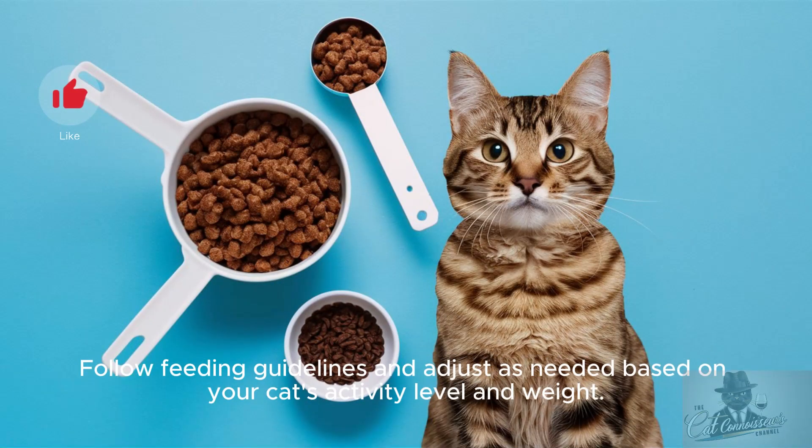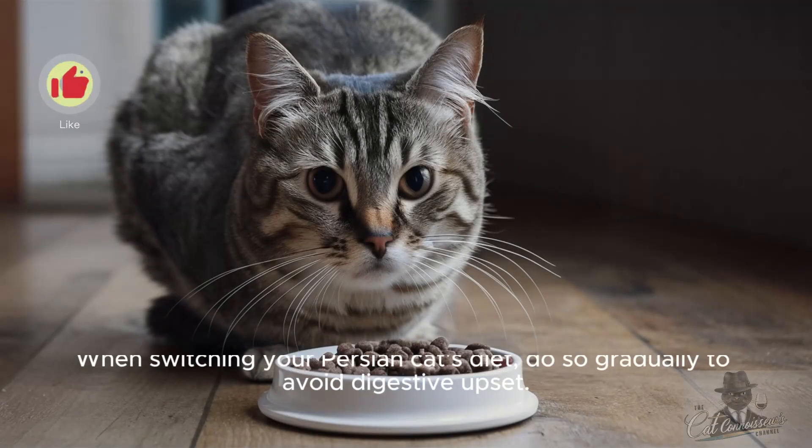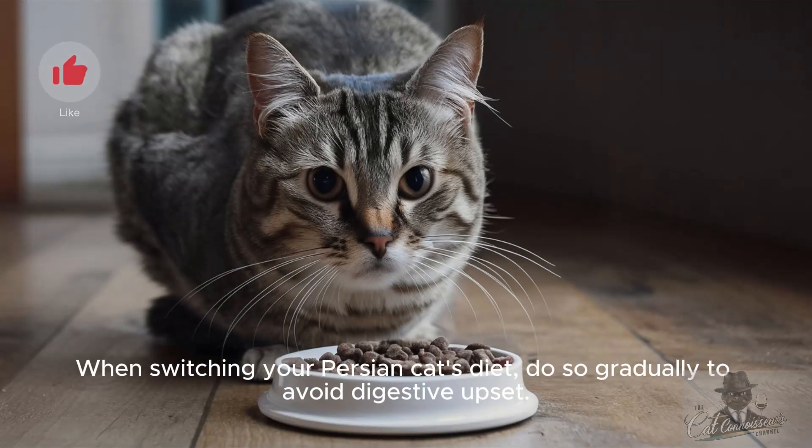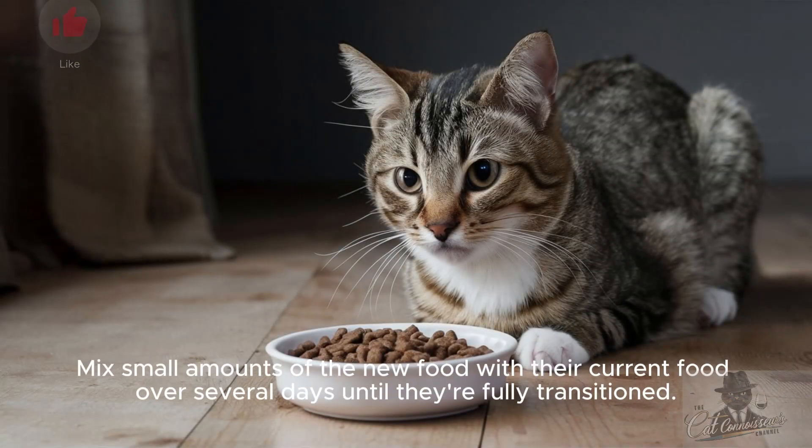Follow feeding guidelines and adjust as needed based on your cat's activity level and weight. Tip 7: Gradual diet changes. When switching your Persian cat's diet, do so gradually to avoid digestive upset. Mix small amounts of the new food with their current food over several days until they're fully transitioned.